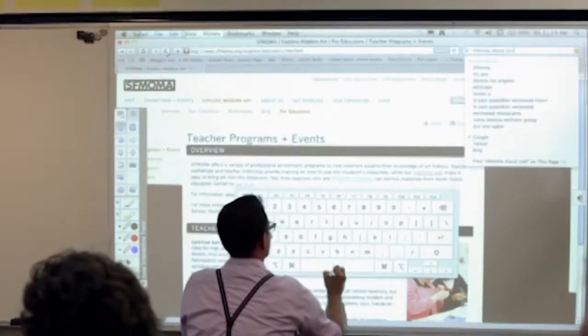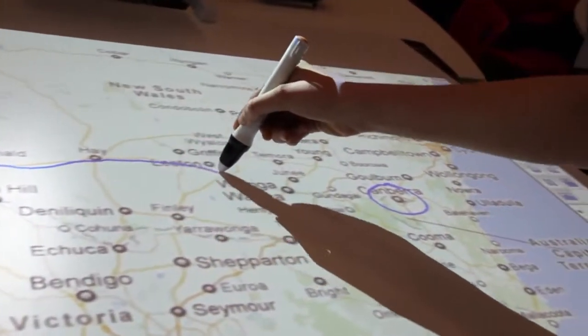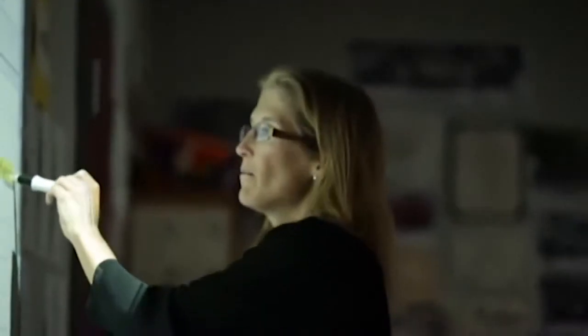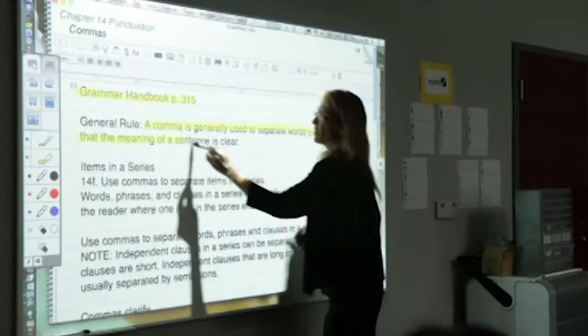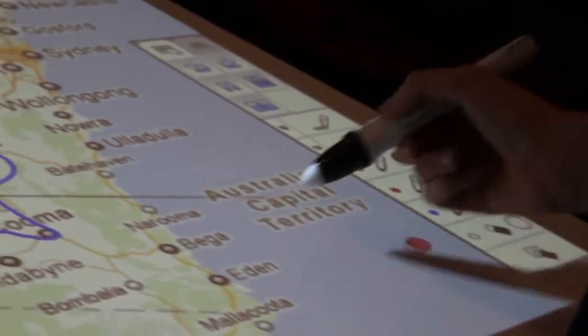Technology in schools is racing at a fast pace, especially in response to the innovations happening in education and the flexible learning spaces that have been created. This has meant technology has to be flexible, easy to move, multifunctional and adaptable. Gone are the days of blackboards, whiteboards and even ceiling-mounted projectors. Tomorrow's technology is here today.